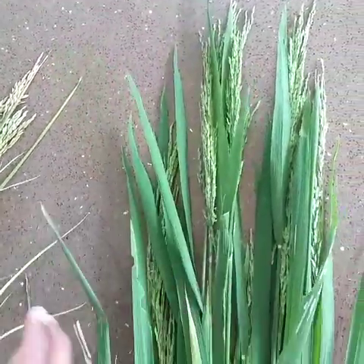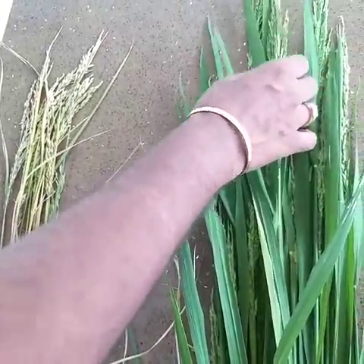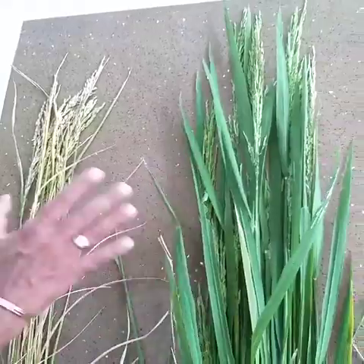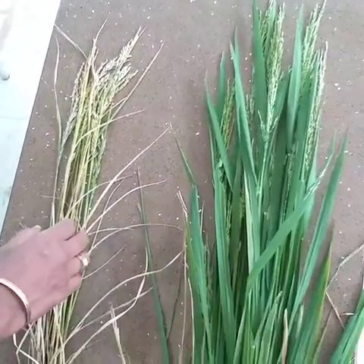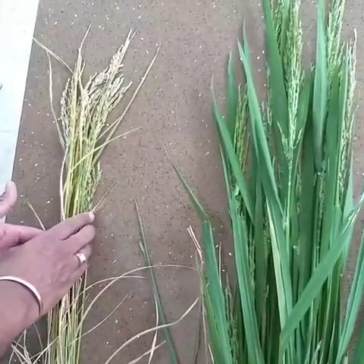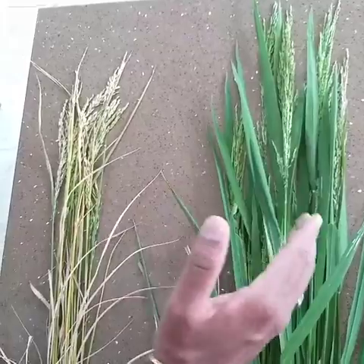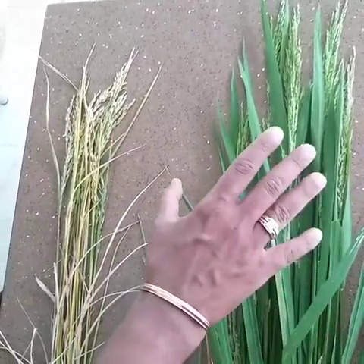So in this case the number of tillers are double and the number of grains are also double, so you can at least expect double the yield using plantsil. This is a 120-day crop and this is a 95-day crop, so we are seeing a significant difference by using plantsil in this crop.